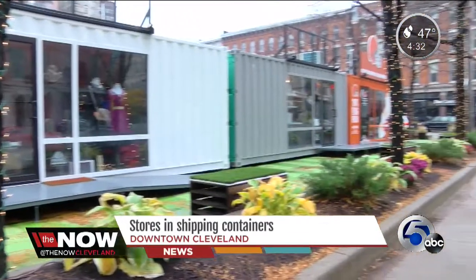Small spaces doing big things. The stores are open from Wednesday to Saturday, and on days when the Browns play at home, the rent for these three is under $500 — which might explain why there's a waitlist of about 20 other retailers to get in. Each container costs about $20,000 to retrofit, and there are plans to open up more. Live in the newsroom, I'm Homa Bash for the Now.